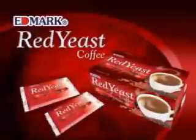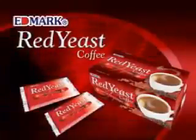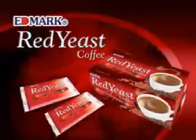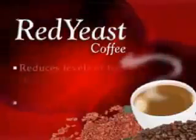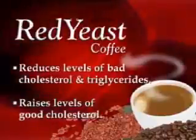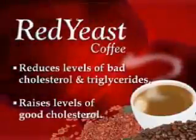Good news! Now you can lower your blood cholesterol the natural way. Introducing Edmerc's Red Yeast Coffee. Red Yeast Coffee is made from the organic blend of imported premium coffee beans and red yeast rice. Red yeast coffee can reduce levels of bad cholesterol and triglycerides while raising the levels of good cholesterol.